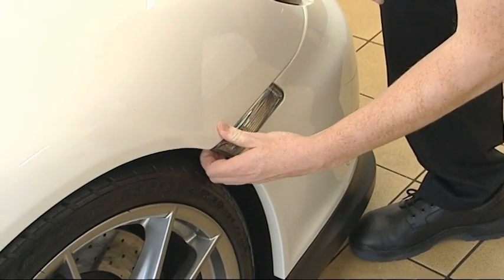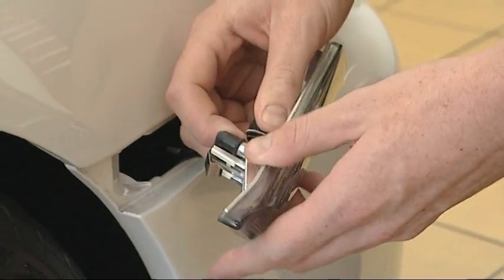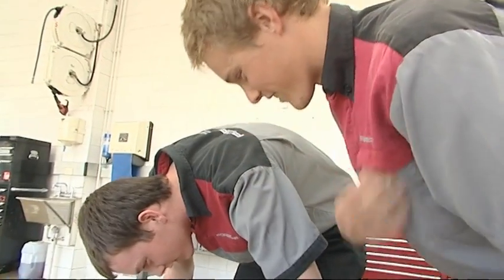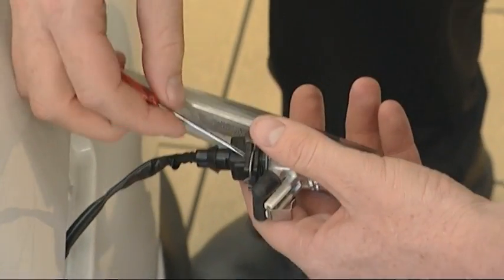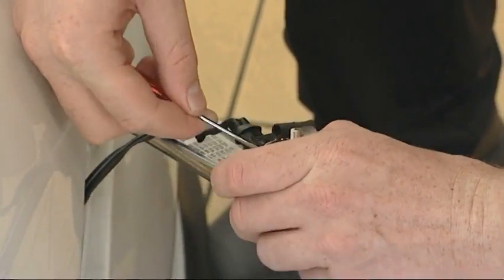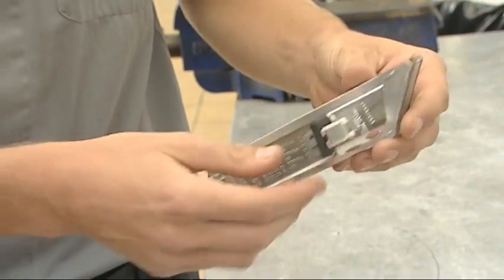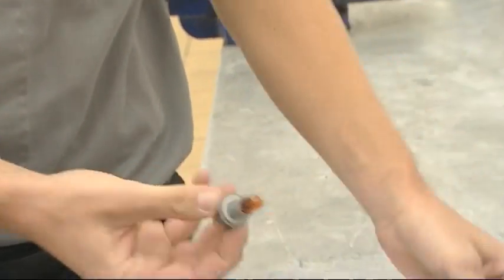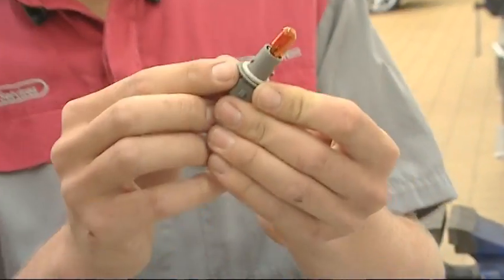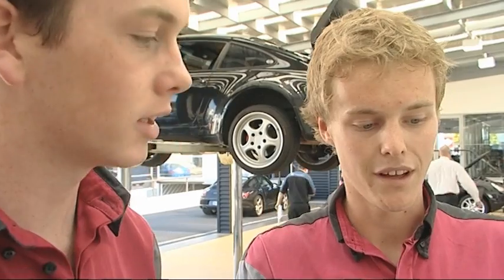Robert guides Scott through removing the indicator light — it clips out, you get your hand in behind there and pull the black piece off, sometimes using a screwdriver. Inside, the little yellow thing is the bulb. The bulb itself looks pretty good — no burning — so Robert judges there's probably a dirty electrical contact causing the fault.